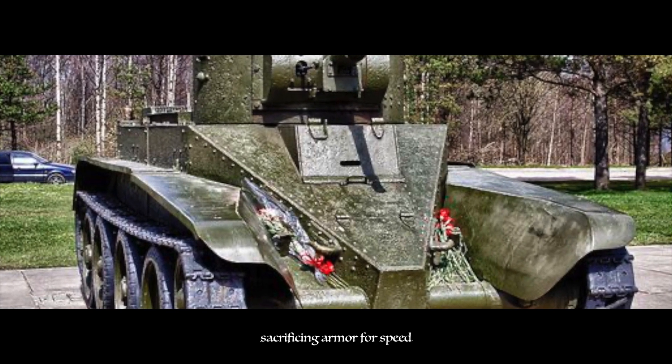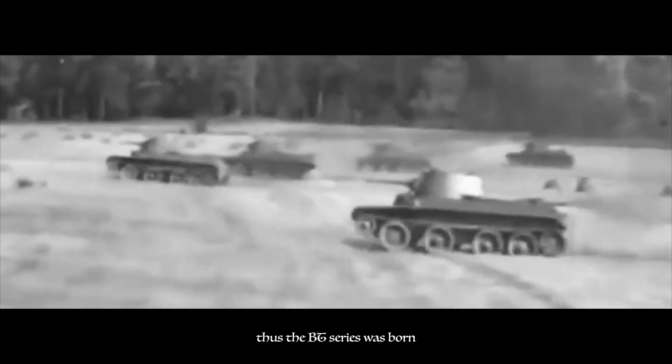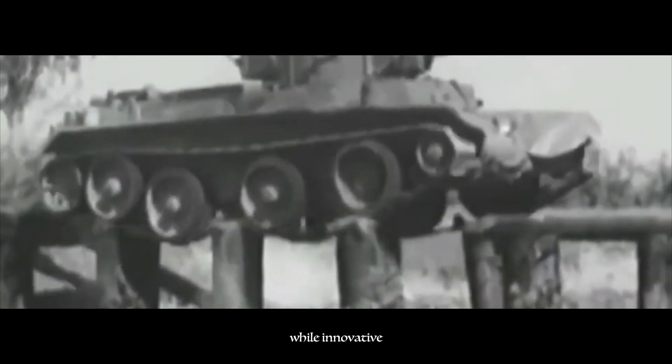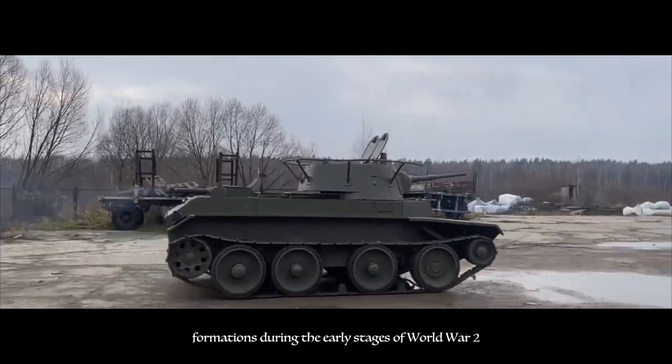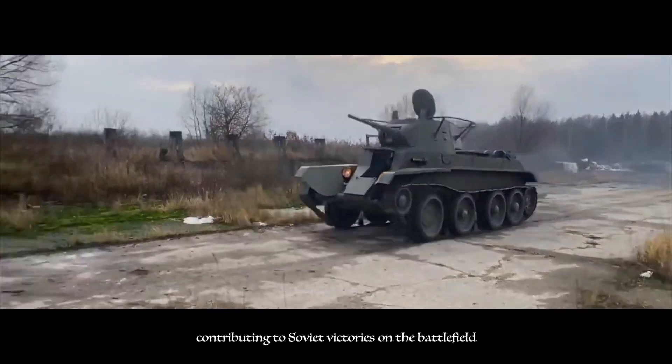Next, tanks like the BT Series emerged, sacrificing armor for speed. Soviet military planners recognized the need for a fast, maneuverable tank capable of exploiting weaknesses in enemy lines. Thus, the BT Series was born with its sleek design and powerful engines. Their speed and agility allowed them to perform reconnaissance missions, flank enemy positions, and conduct lightning-fast raids deep into enemy territory. However, their light armor provided limited protection against enemy fire, leaving them vulnerable to anti-tank weapons. Additionally, their Christie suspension system, while innovative, was prone to mechanical issues on harsh terrain. Despite these drawbacks, the BT Series played a crucial role in Soviet armored formations during the early stages of World War II, their speed and maneuverability allowing them to outmaneuver and surprise enemy forces, contributing to Soviet victories on the battlefield.